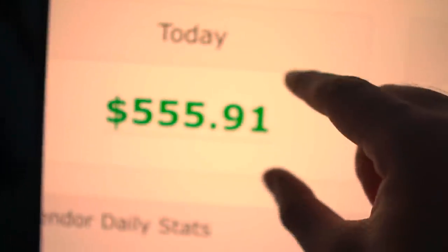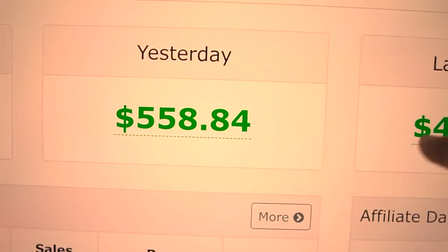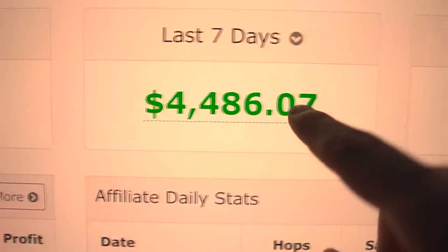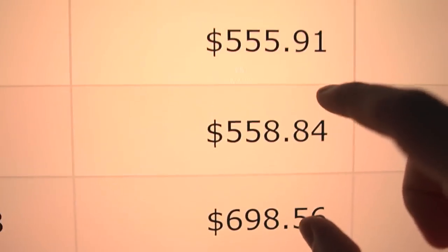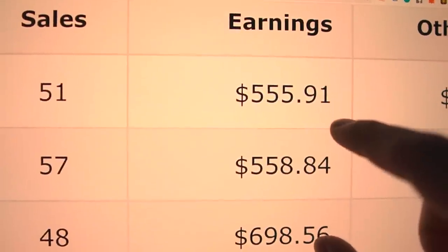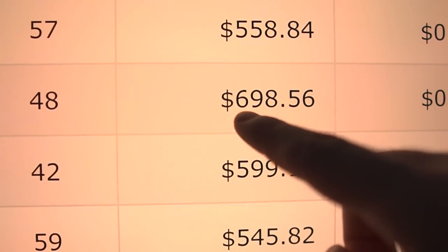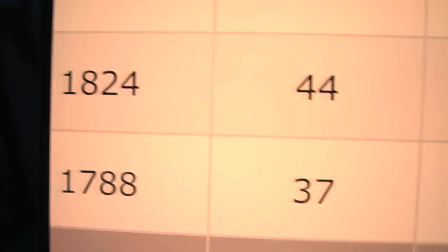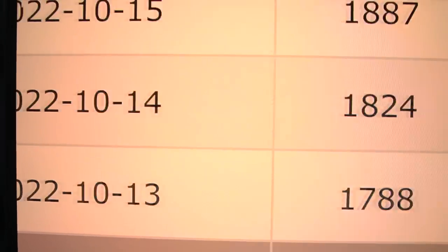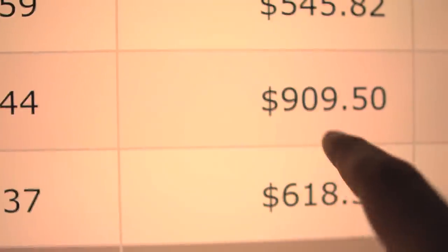Check this out - today I was already able to make over $555 in affiliate commissions. Yesterday was $558. For the last seven days I was able to make $4,400. These are my daily earnings using affiliate marketing: $555, close to $700, and this day was very good - $900 on the 14th of October.